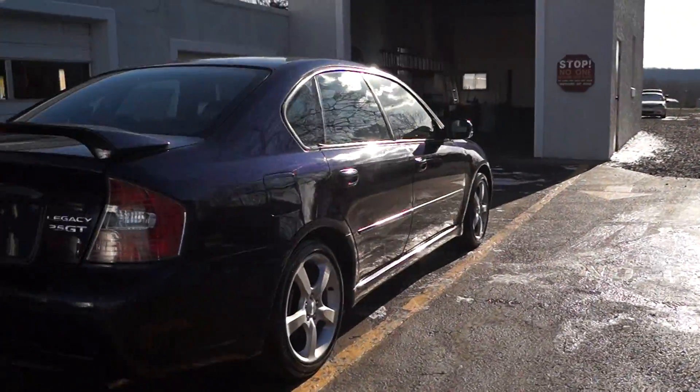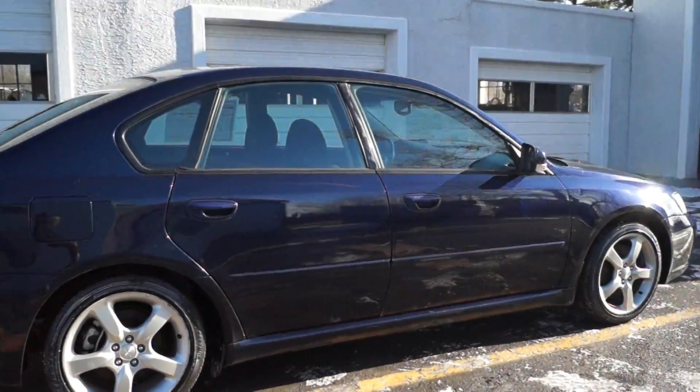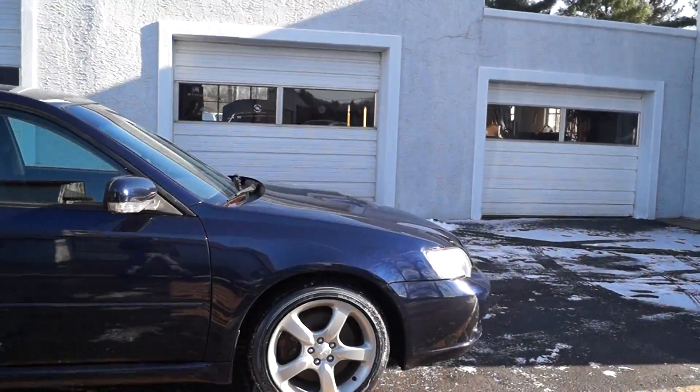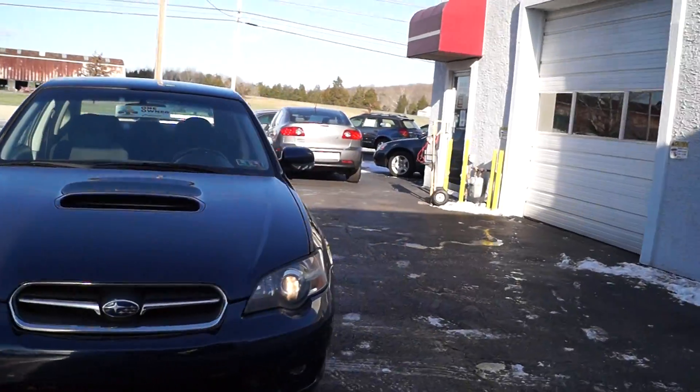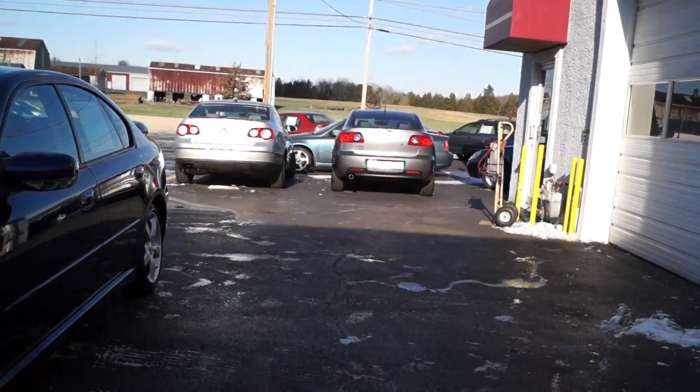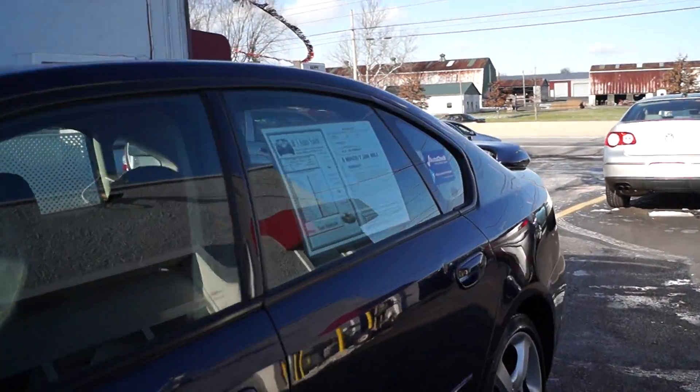Here we check all of our vehicles before offering for sale to the public to make sure there's no mechanical, structural, or safety issues. We also have a range of warranties available from just motor and drivetrain all the way up to unlimited mileage — you can choose the one that best suits your driving needs. All of our cars have current Pennsylvania inspection and emissions on them.